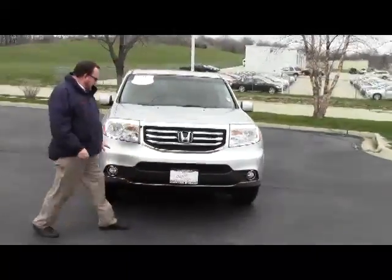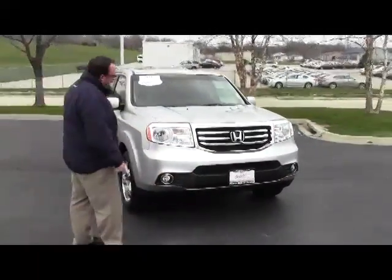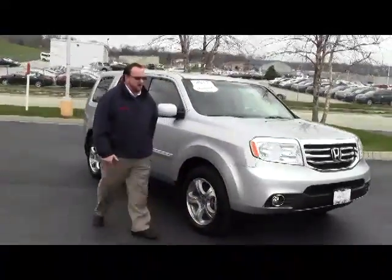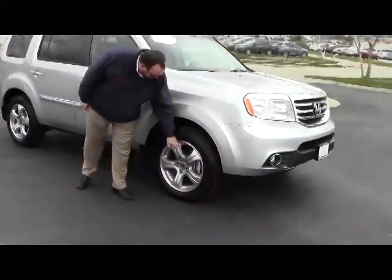It's a one-owner new car trade. It has the five mile an hour bumpers in the front and back, chrome-accented grille, fog lights, and Lexan-covered wraparound headlights.